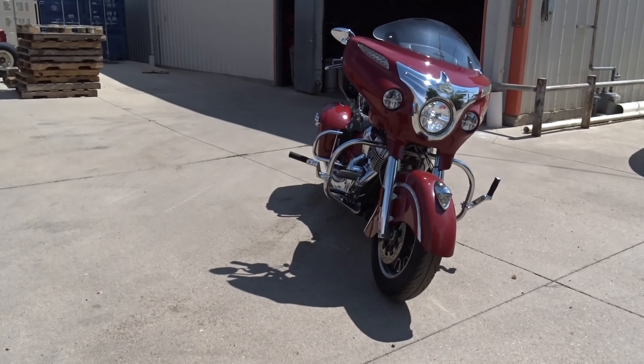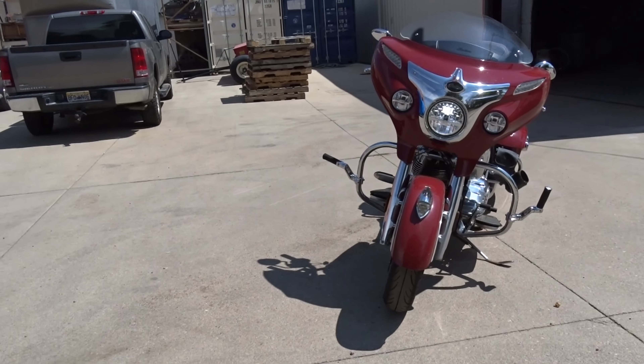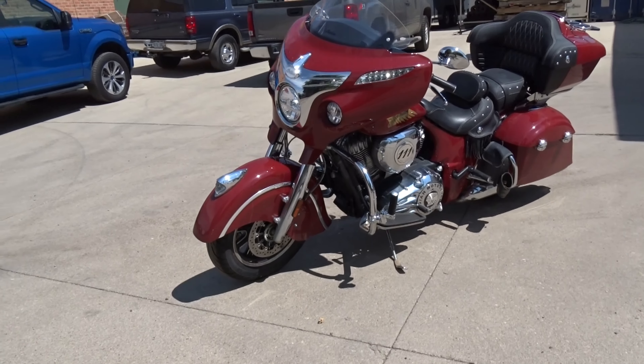This only has 6,500 miles — I think it's a little over 6,550, something like that. Beautiful polished chrome, that great Indian red color. Sounds nice and smooth.